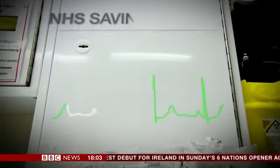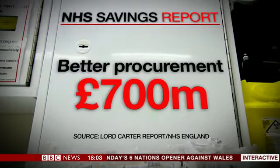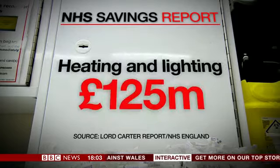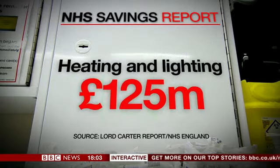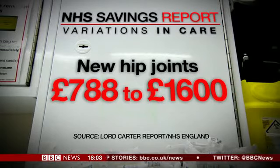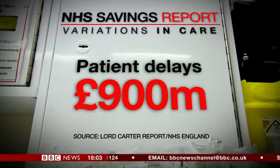The report looks at a range of other areas where savings could be made. It says better procurement could save hospitals £700 million a year. Heating and lighting bills could be cut by £125 million through energy saving. It looks at variations in care, with prices paid for new hip joints ranging from £788 to £1,600. It says delays discharging medically fit patients cost the NHS £900 million a year — what some call bed blocking.